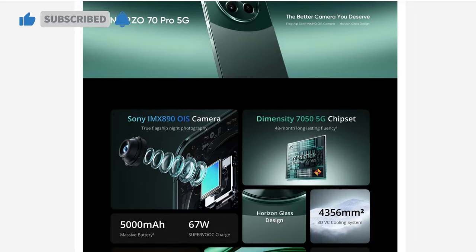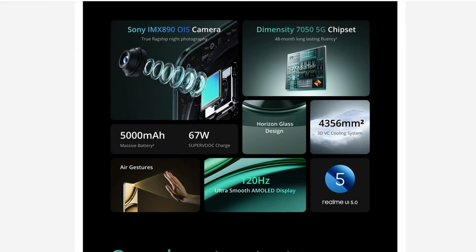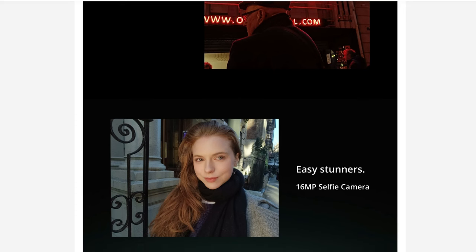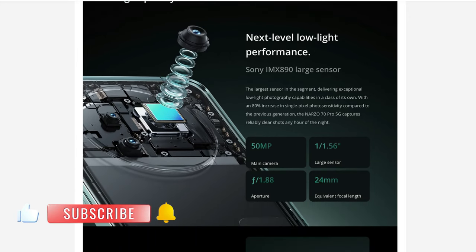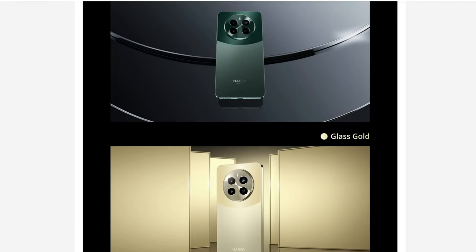The second phone I'm interested in is the Realme Narzo 70 Pro. What's interesting is its chipset — the MediaTek Dimensity 7050, which is more powerful than the Dimensity 6080, 6100 Plus, or even the 7020. So this phone offers better performance than the competition at this price range. Priced at around 20,000 rupees, it also gets a 120Hz Super AMOLED display, a 50 megapixel f/1.8 OIS camera, a 16 megapixel selfie camera, 67 watts fast charging, and a 5000mAh battery.